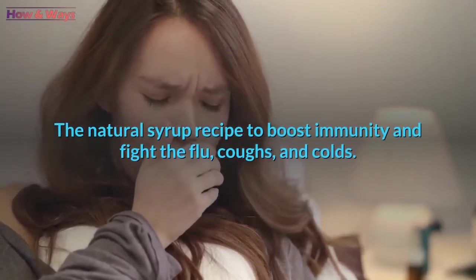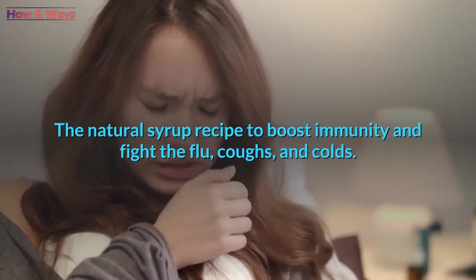The natural syrup recipe to boost immunity and fight the flu, coughs, and colds.